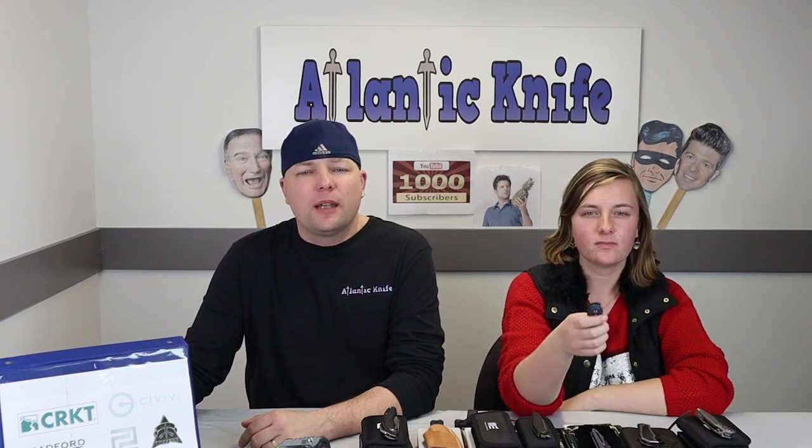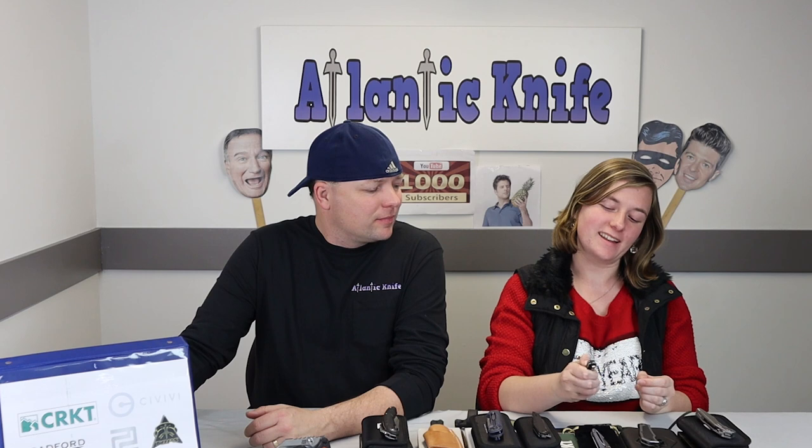For only $285 on AtlanticKnife.com you can get one for your collection. This would make a great gift for anyone — especially, I don't know, a female employee at a knife company that is supremely hilarious, works hard, and would really want this knife for her collection. But I know what you're doing — it's not happening.